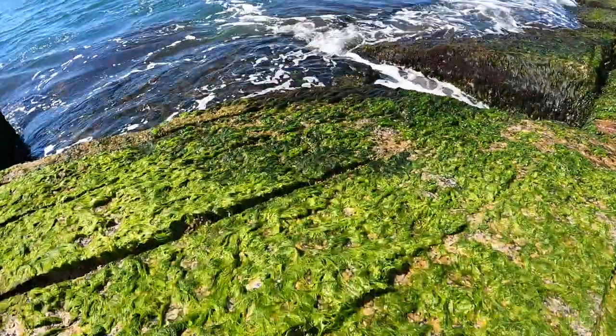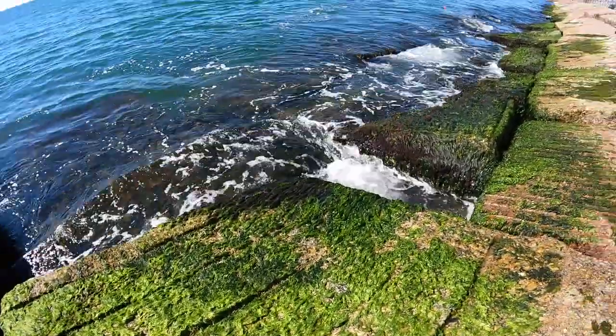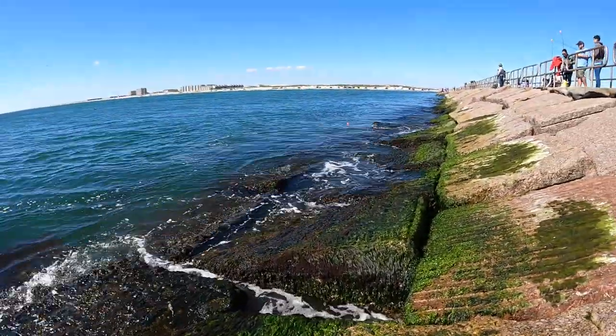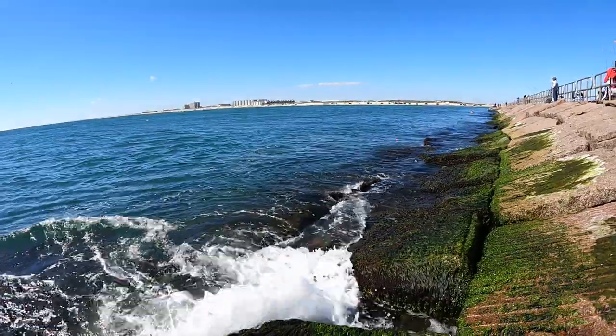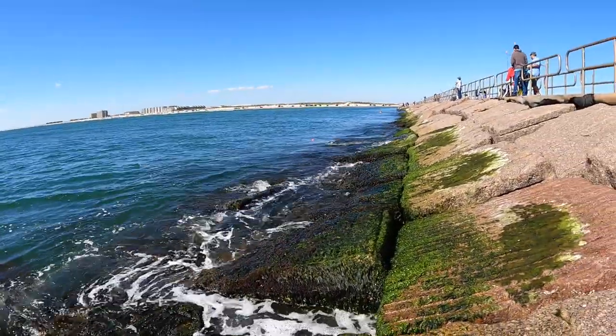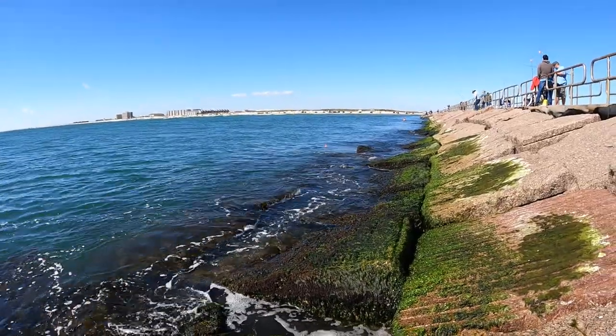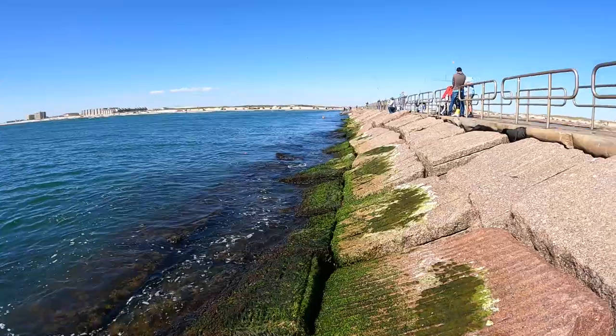You can see a lot of this green algae growing on here — that's pretty typical. It gets real slimy and slippery, so you wouldn't normally want to come out here and walk around. But because the waves are so small today, I'm just staying on the dry areas.